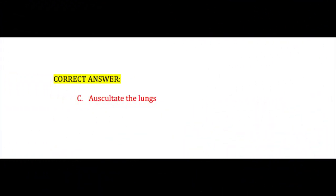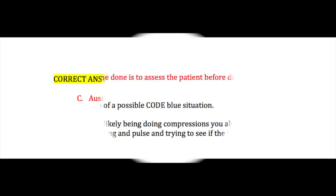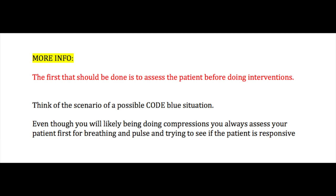If you answered C, auscultate the lungs, you answered correctly. The first thing that should always be done with your patient is to assess the patient before doing any intervention. A lot of students are used to assessments taking time, but most assessments can be done very quickly once you become efficient at them. The assessment needs to come before the intervention — just remember that is key.